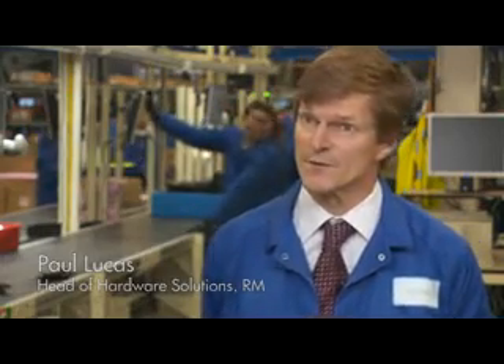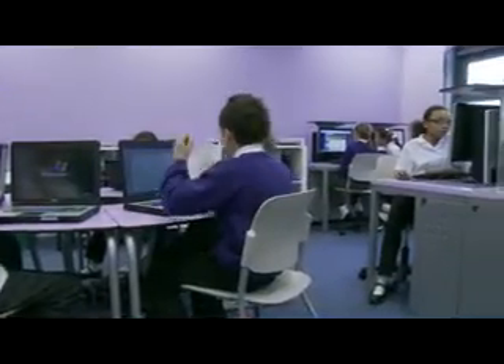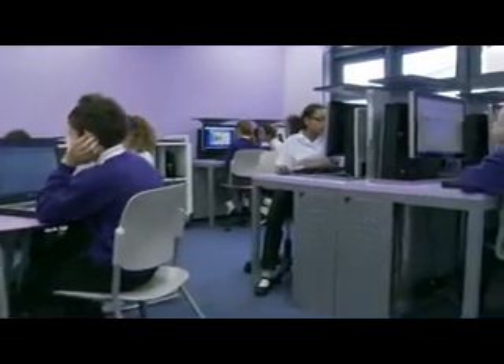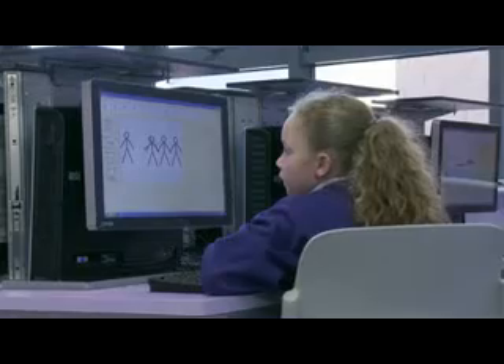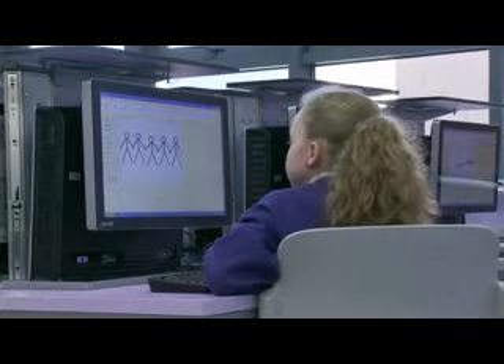To have the greenest ICT products in the marketplace gives us a competitive advantage, and that's really important in what is a very difficult marketplace. It's at the heart of all we do in RM, and given that our end customers are children in education, it's absolutely right that we should give them an insight and provide thought leadership in terms of green values.